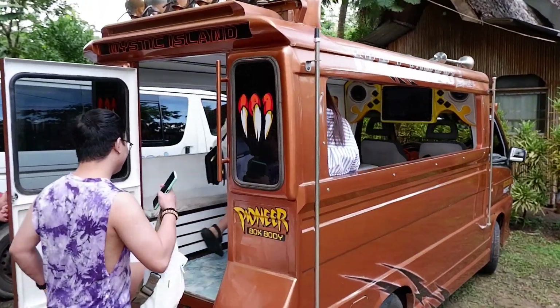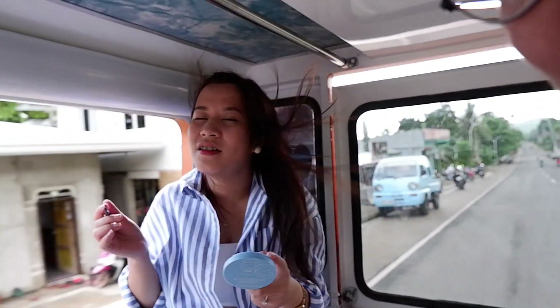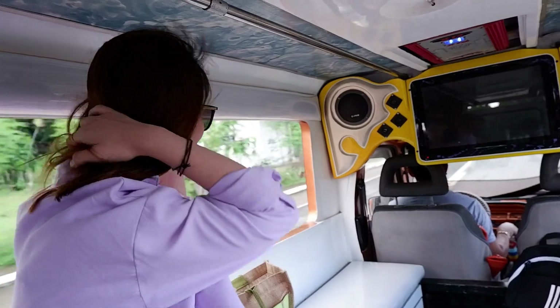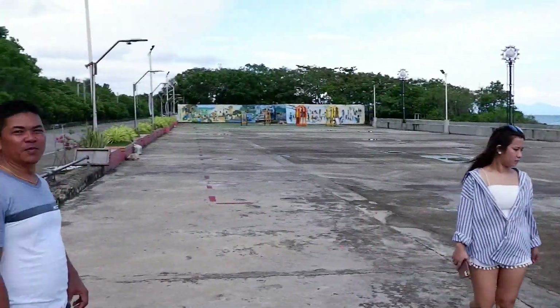So ayan guys, ito yung sasakyan namin — multicab! Punta na kami sa aming first destination. Ito yung team namin guys. Ito si Kuya Roland — nag-assist siya sa amin dito sa picture taking, siya rin yung aming tour guide. Nag-start na yung aming first star tour. Si Siquijor, maliit lang siyang isla so pwede siyang libutin in a day — meron lang siyang anim na barangay. Tapos yung mga tao dito guys, mabait sila and sobrang friendly.